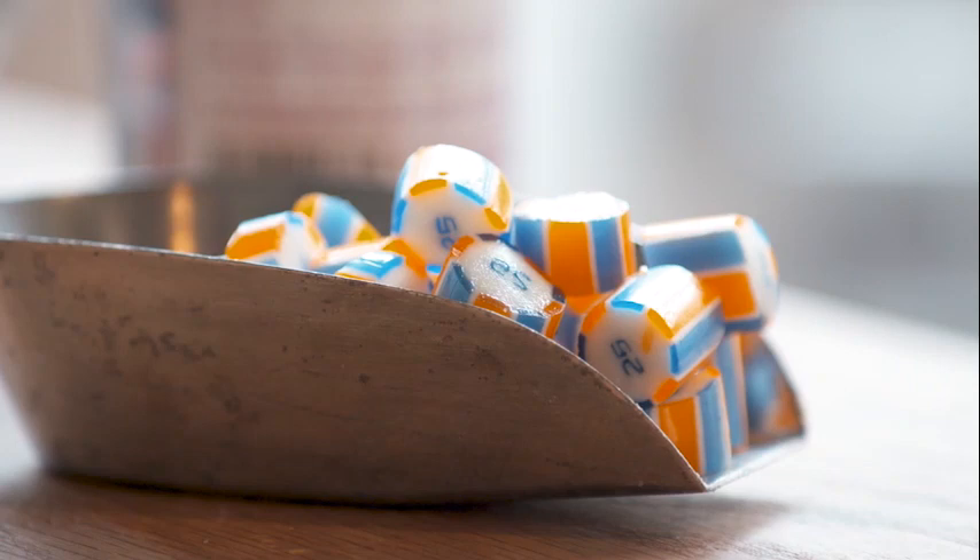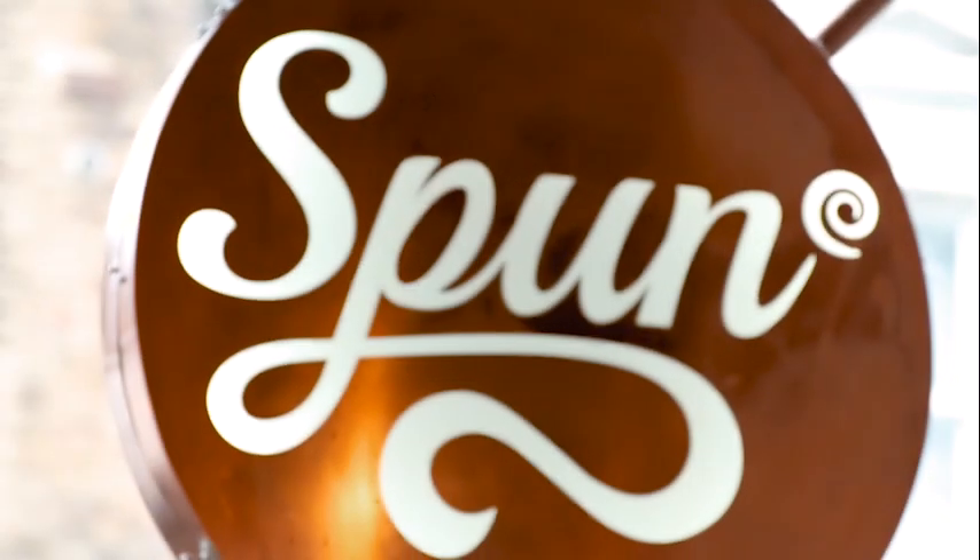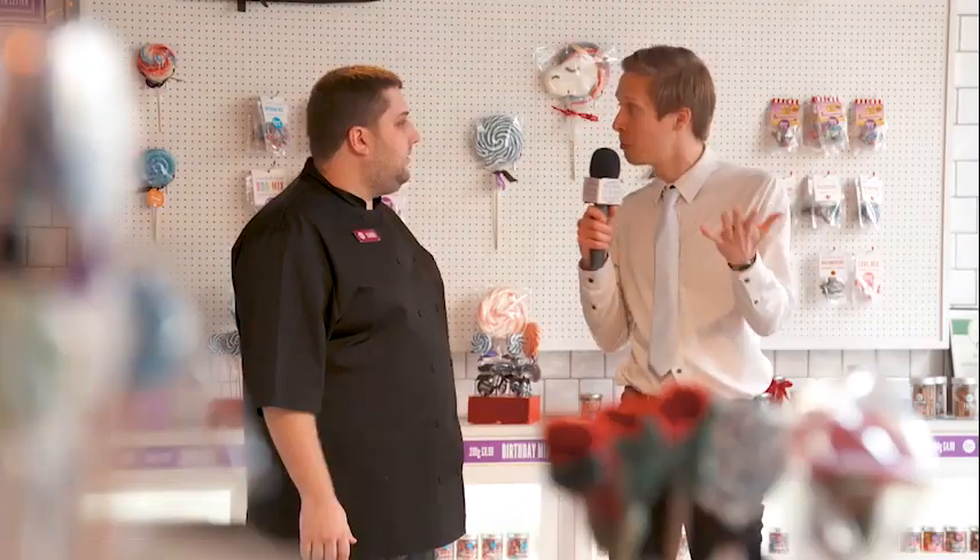I'm here at Spun Candy to meet Connor Stein, who's going to show me all I need to know about sweets. What do you do here, Connor? We teach people how to make sweets by hand. Fantastic!